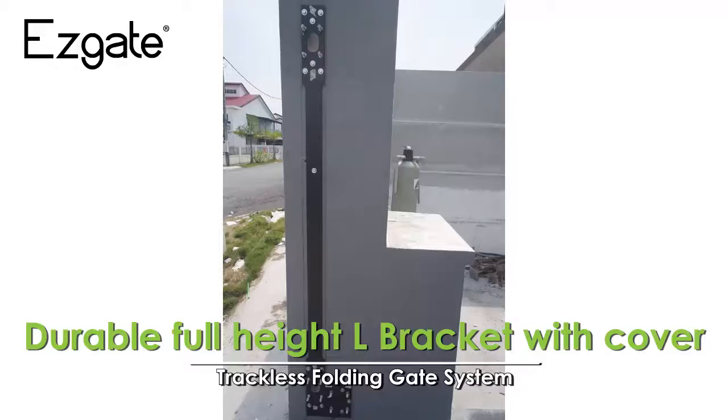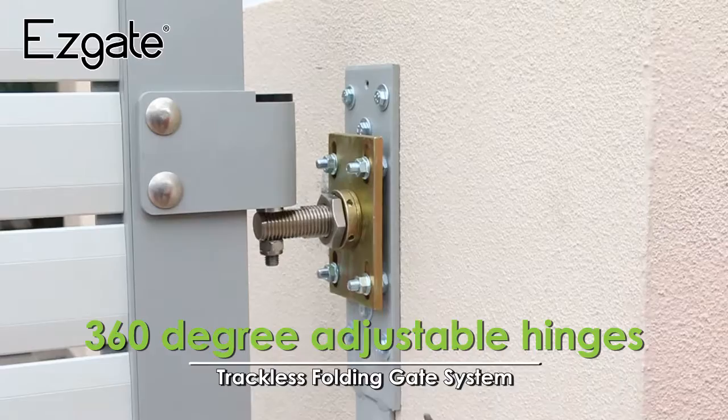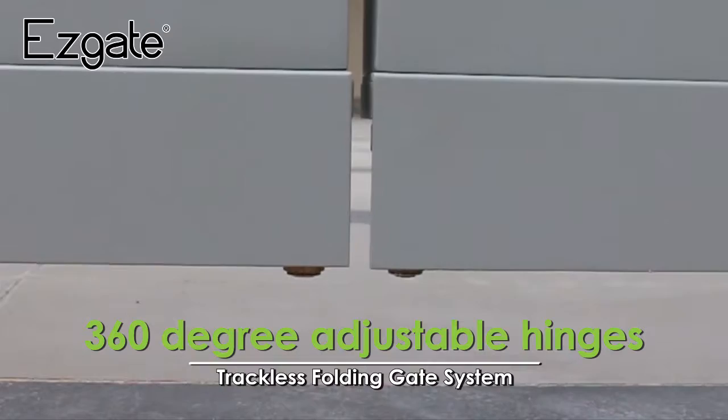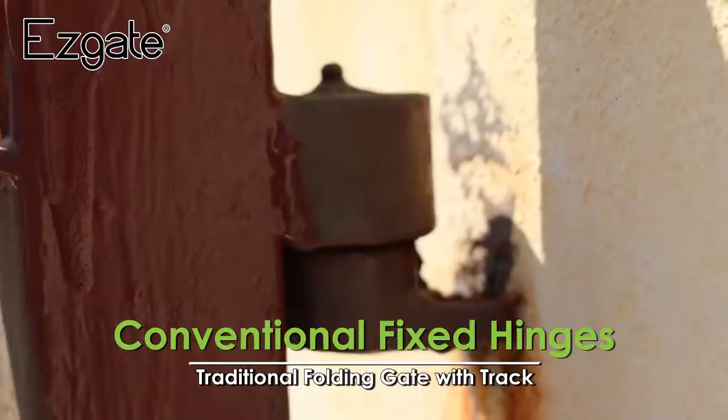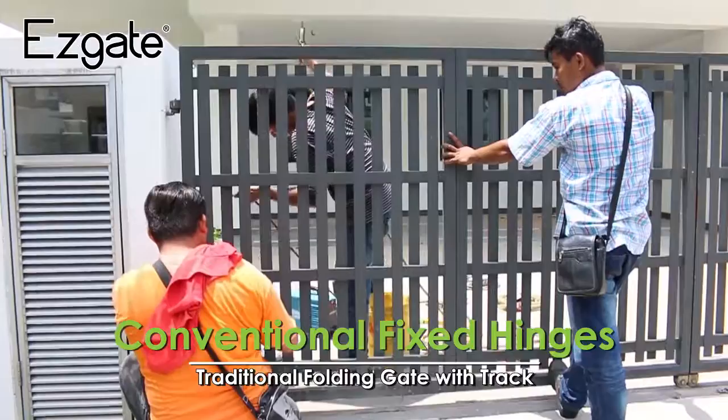EasyGate has a unique L-shaped 12-point wall bracket support on pillars and 360-degree adjustable hinges that allow easier adjustment during installation and even after-sales service. Unlike the traditional folding gate with track, which has fixed hinges and requires heavy welding during installation and a heavy procedure to modify the hinges once the gate is out of alignment.